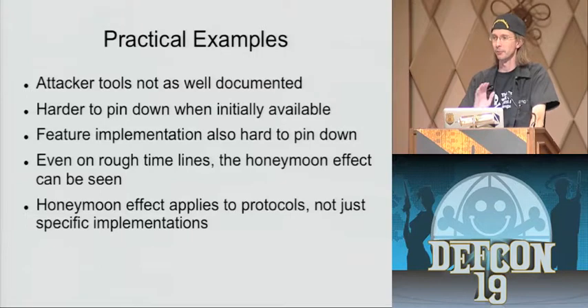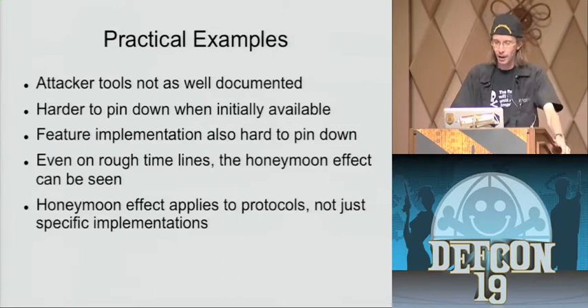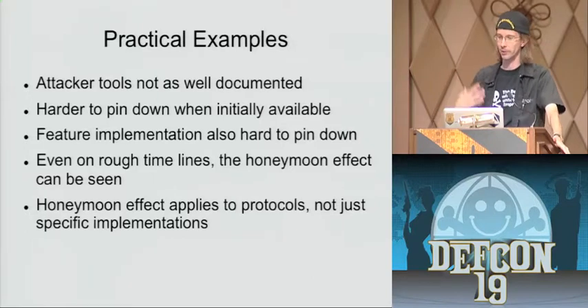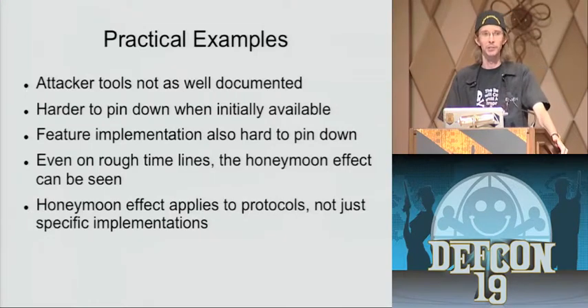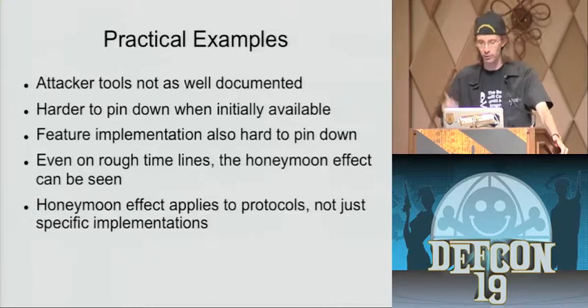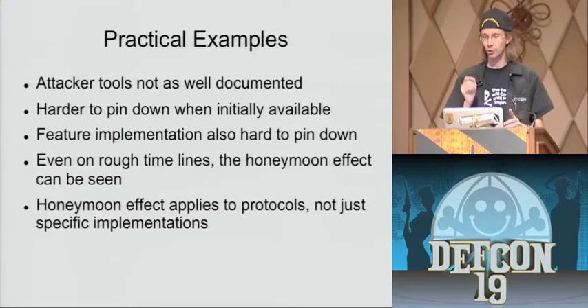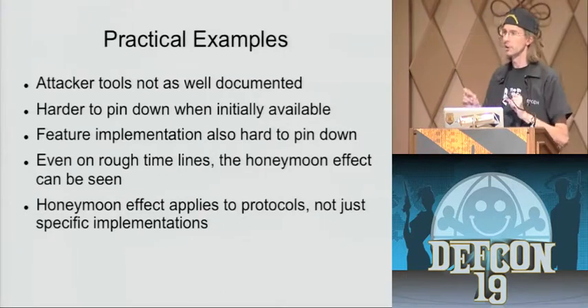When I first heard about this paper, I started thinking about it like I do everything, because she always has something cool. I started looking for practical examples of this in my own life. I deal a great deal with wireless. The problem was that attacker tools are not well documented — she was pulling CVE reports, NIST, all those sites. A lot of attacker tools, you don't know when they specifically implemented things because it's the underground economy, not a formal process. It's really hard to pin down initial dates, but even on a rough timeline you can do approximate guesses and start to see this honeymoon effect in real life.